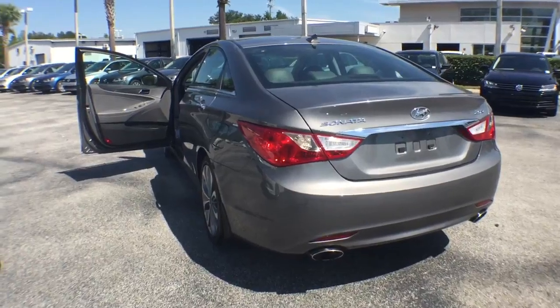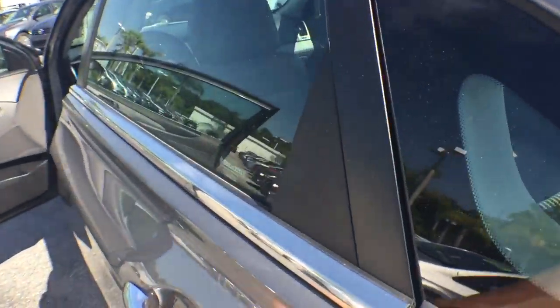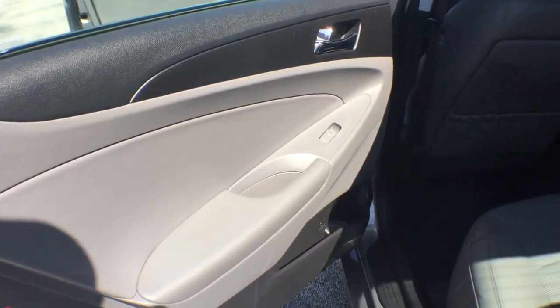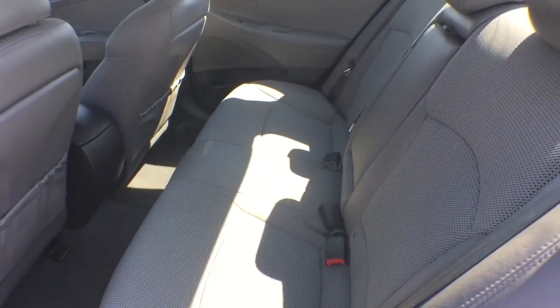Traction control, steering wheel audio control, leather-wrapped steering wheel, dual airbags, power steering, alloy wheels, one owner, air conditioning front, cruise control, four-wheel disc brakes.